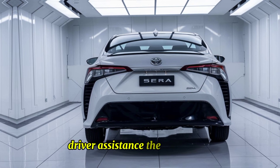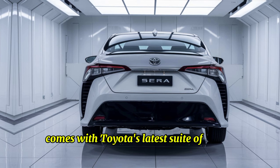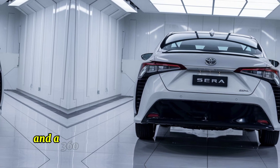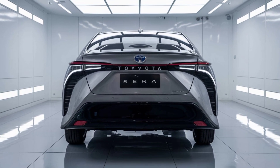The 2025 Syrah comes with Toyota's latest suite of driver assistance technologies, including semi-autonomous driving capabilities, parking assist, and a 360-degree camera system for enhanced visibility and ease of manoeuvring.